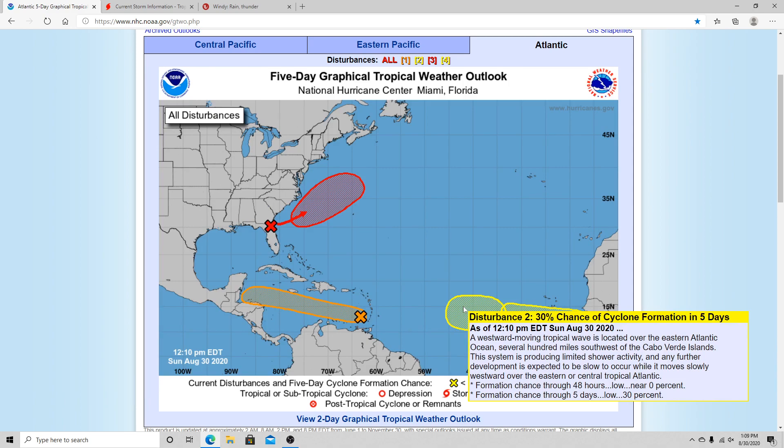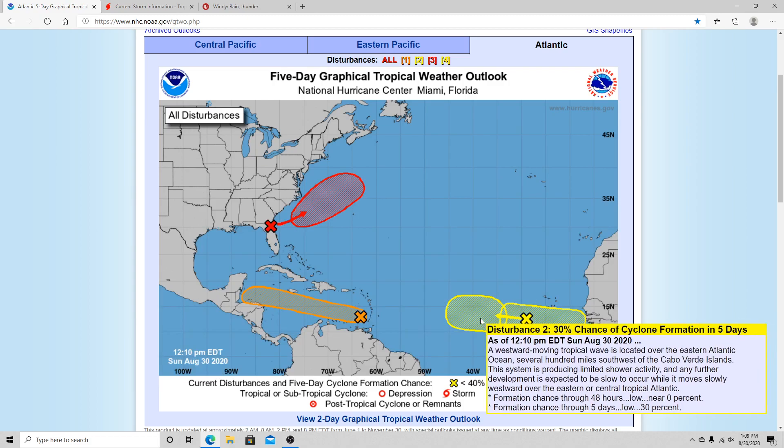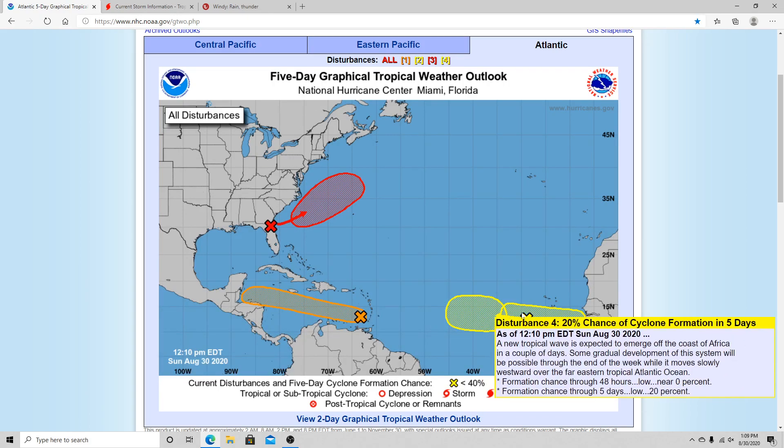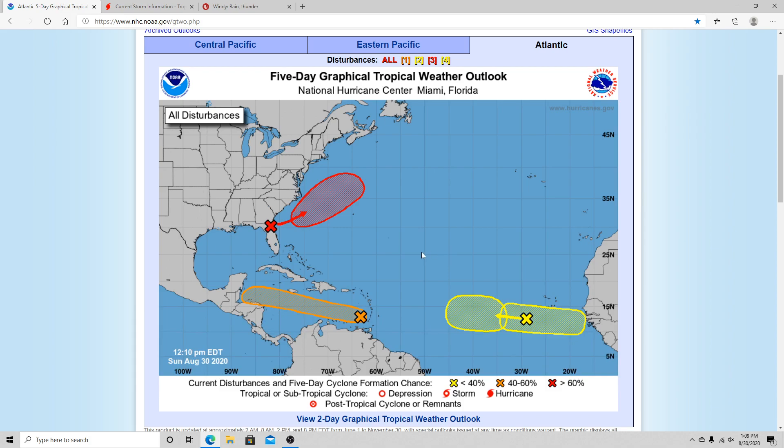Then you've got these disturbances right over here in the main development region. You've got disturbance number 2, which has a 30% chance in the next 5 days for developing. And then you also have this one here that has a low-end 20% chance of developing in the next 5 days as well. It's also a little bit too early to talk about these systems at this point.